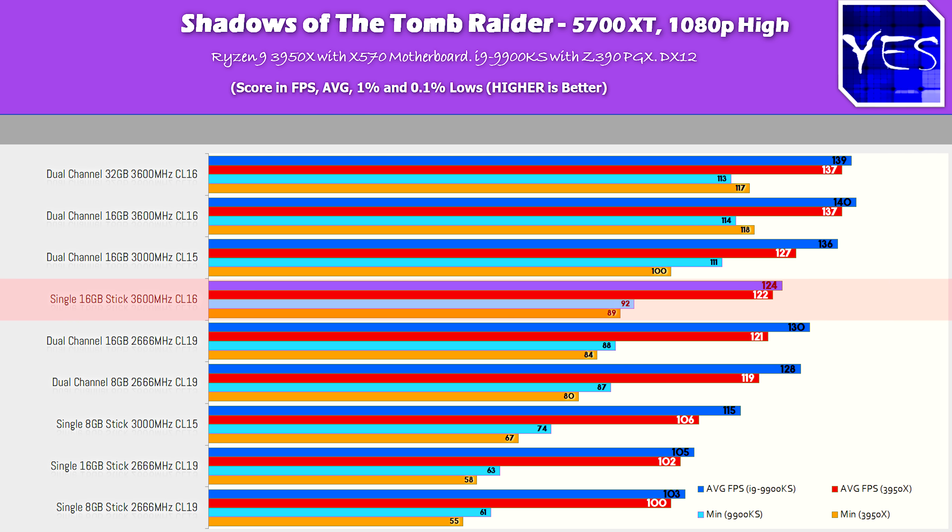Ryzen liked higher speeds and lower latencies — the more you gave it, the better FPS you got. However, the single 16GB stick was performing really well on its own, and this is a trend that continues on Ryzen. On the Intel side, the 2666 MHz CL19 in dual channel gave out surprisingly decent results, whereas Ryzen really didn't like dual channel 2666 CL19 — it responded more to speeds and latencies than to the dual channel configuration itself.